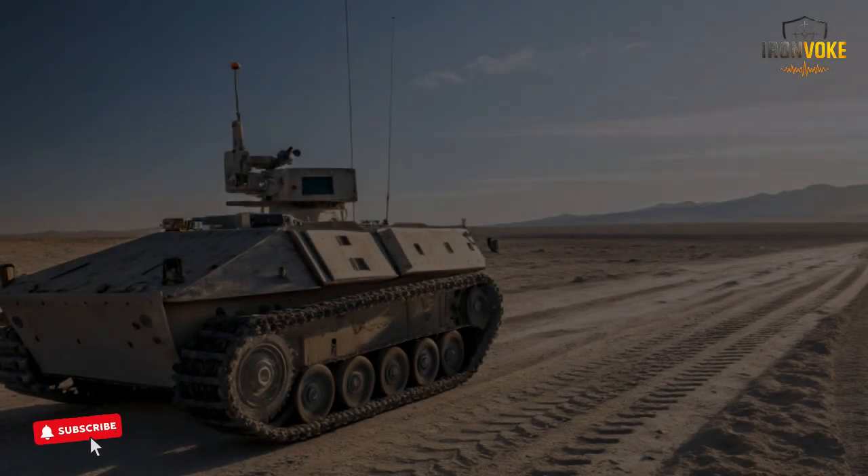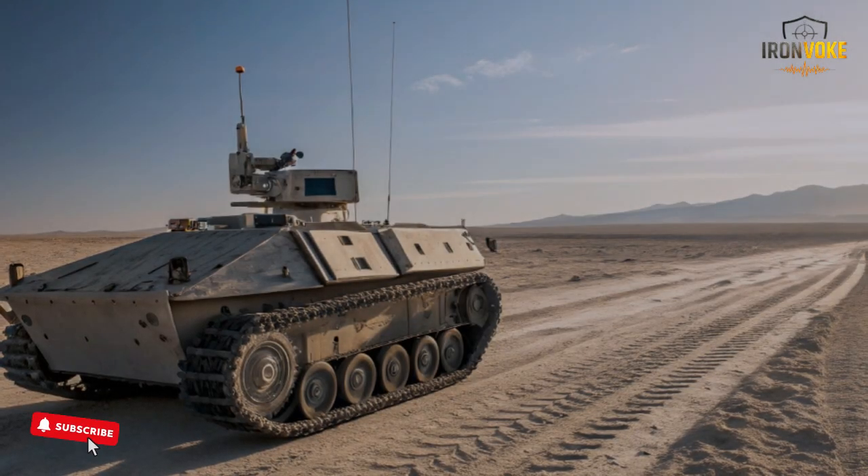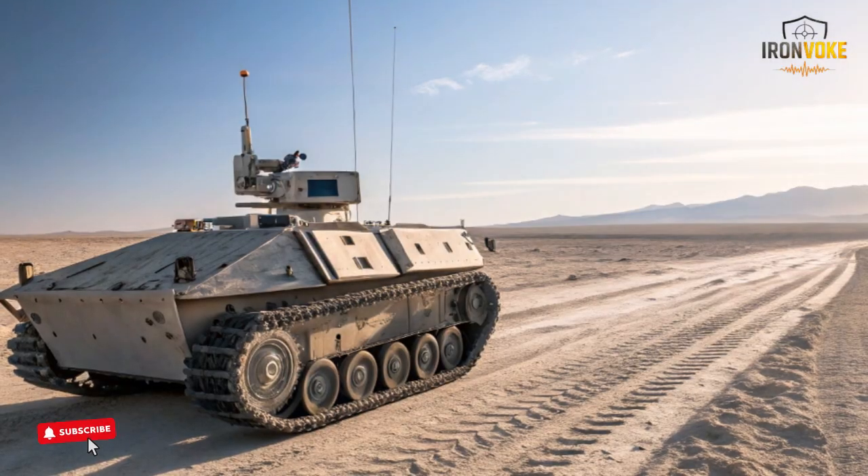As we go through each section, you'll discover how the Rex MK2 is reshaping defense operations and setting new standards for autonomous ground support worldwide.